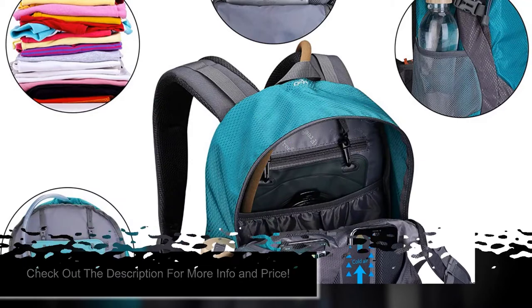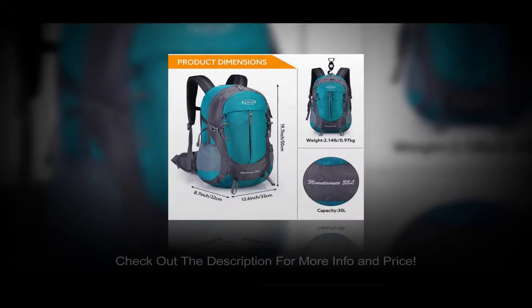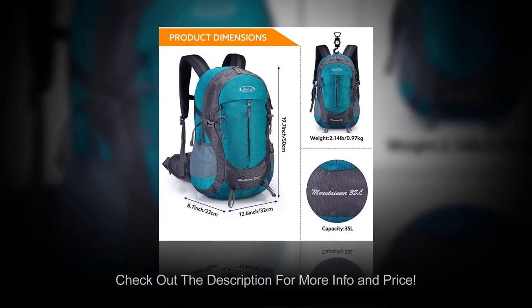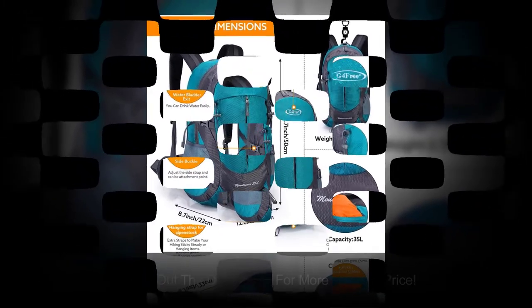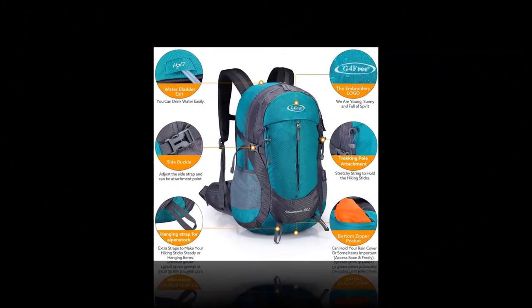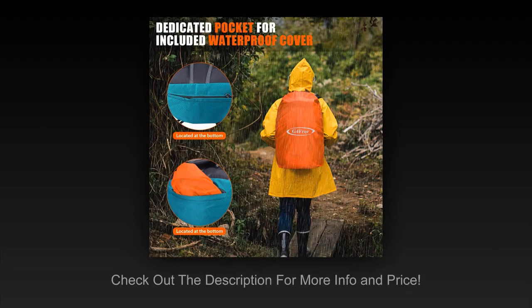If you are going on a longer hike or even a vacation, the bag has one main compartment with a sleeve for a laptop or hydration pack, and several smaller pockets, including two mesh pockets on the sides, and two pockets on a padded hip belt. There are trekking pole attachments and a hydration system exit. If you don't pack the G4 Free Backpack too full, you'll have no problems bringing it on board as carry-on luggage.